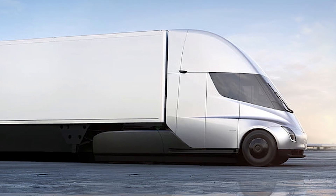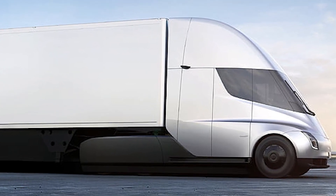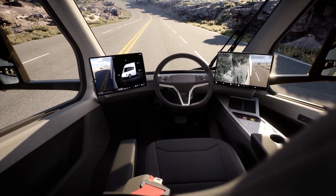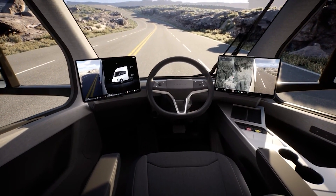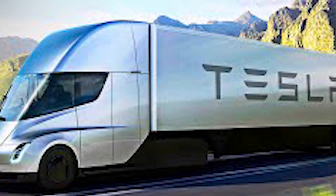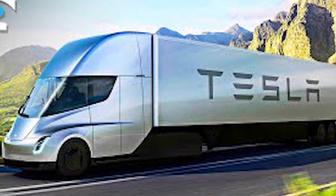According to Tesla, in November 2017 two concept vehicles were revealed, whose production was scheduled to begin in 2019. With Tesla expecting to produce up to 100,000 trucks per year by 2022, production began in October 2022 with the first deliveries to PepsiCo on December 1, 2022.